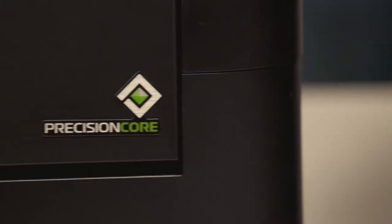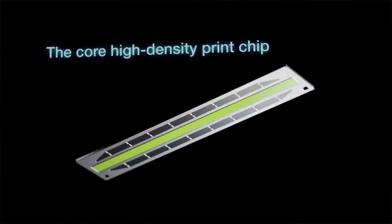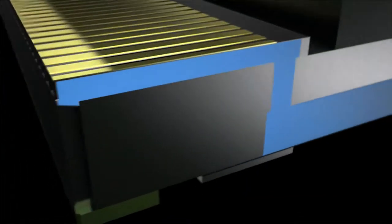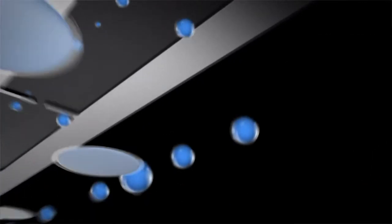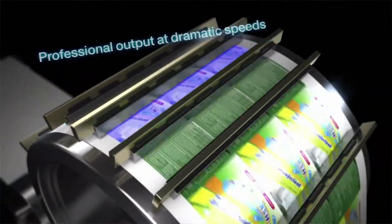What separates these new models from the previous generation is the PrecisionCore printhead. It's the next generation in inkjet technology that uses a scalable print chip that packs 600 nozzles per inch. Each nozzle is capable of delivering up to 50,000 droplets per second, so you're getting laser quality black and color prints plus fast print speeds at up to 50% lower print costs versus a comparable color laser.